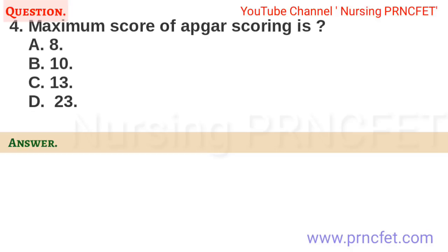Question 4. Maximum score of APGAR scoring is? a. 8. b. 10. c. 13. d. 23. Correct answer is b. 10.